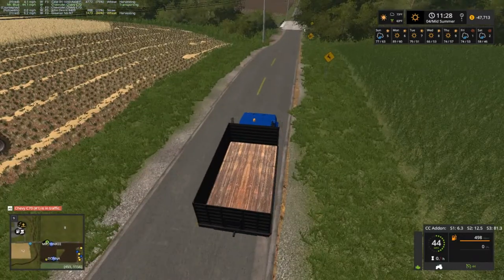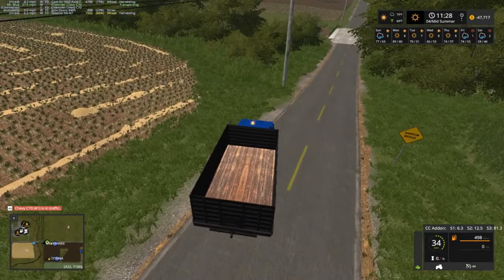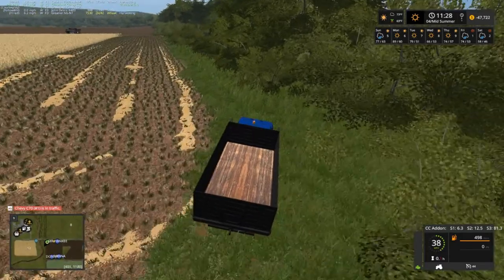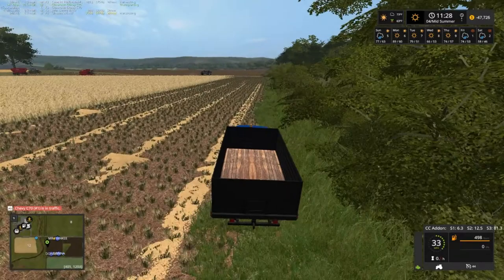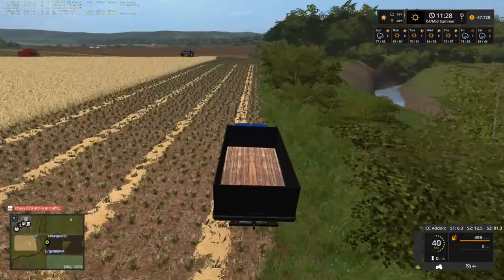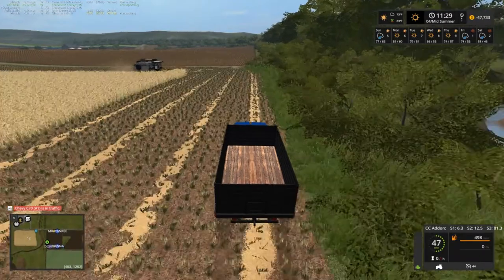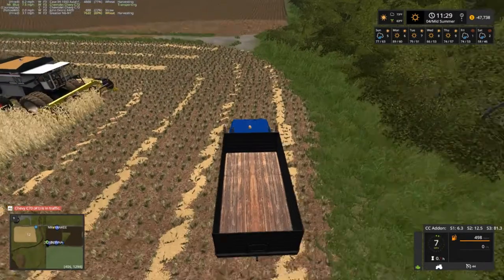I guess we could go ahead and windrow the straw, but both windrows need to be picked up right away because different maps do different things — if you let stuff lay there too long it starts evaporating, or however you want to say that.